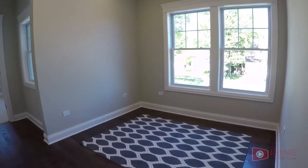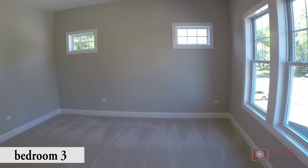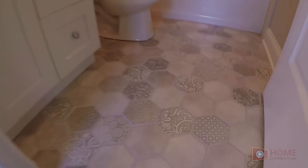Now they call this space a retreat — I'd probably just use it as a little tech station. Check out this tile work on the floor.